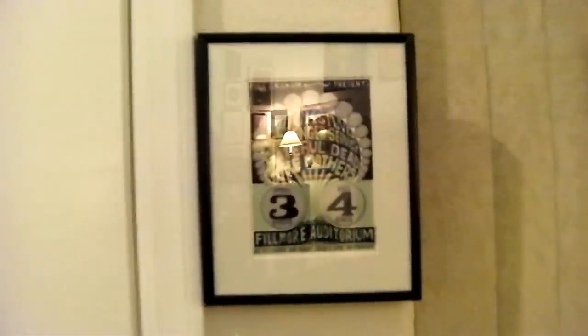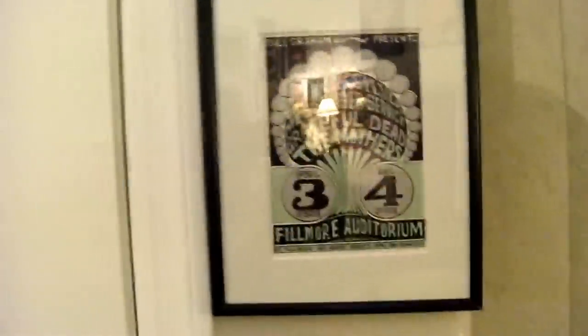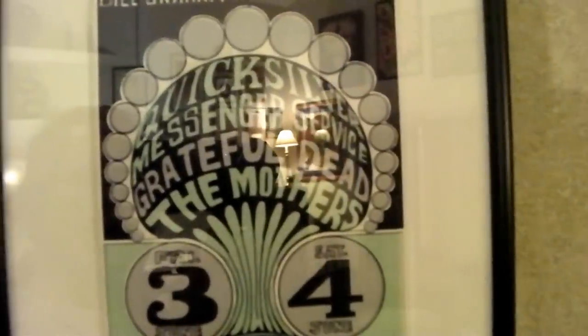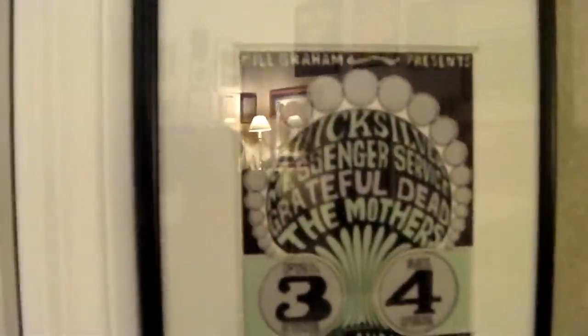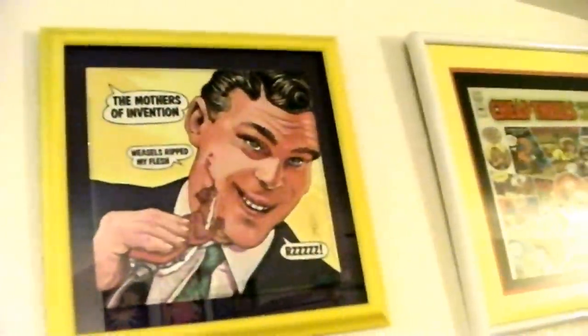We're coming to the end of the line here. Can you imagine — Grateful Dead, the Mothers, and Quicksilver? Sick, sick, sick. Art by Wes Wilson, April 1966. Oh my god. I'm going to get this poster someday — for now a postcard will have to do. 'Weasels Ripped My Flesh' album cover, dead mint.